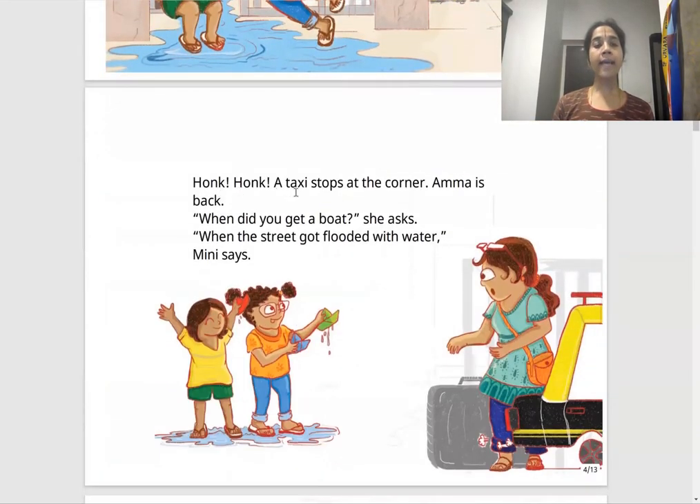Honk! Honk! Honk! A taxi stops at the corner. Amma is back. "When did you get a boat?" she asks. "When the street got flooded with water," Mini says. So Amma comes out of the taxi, sees the street full of water, and asks them when they got this boat. They say when the street became full of water, we got the boat.